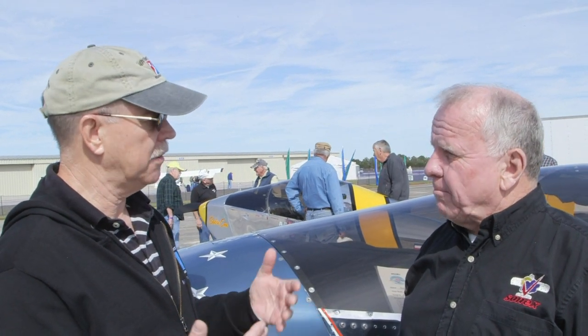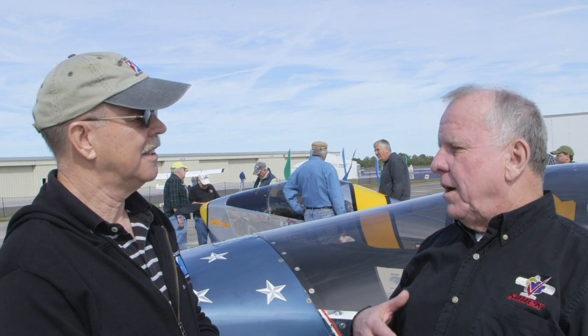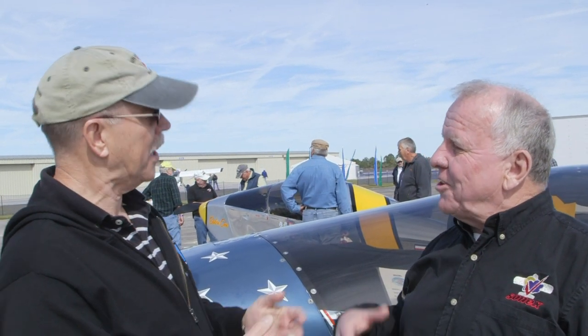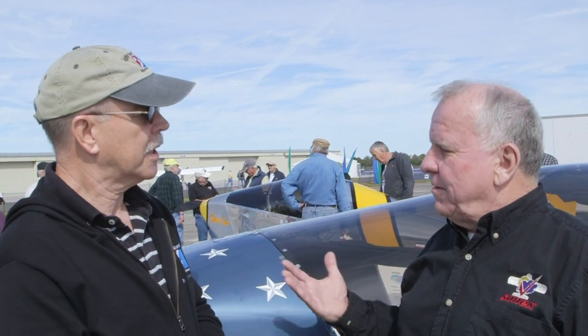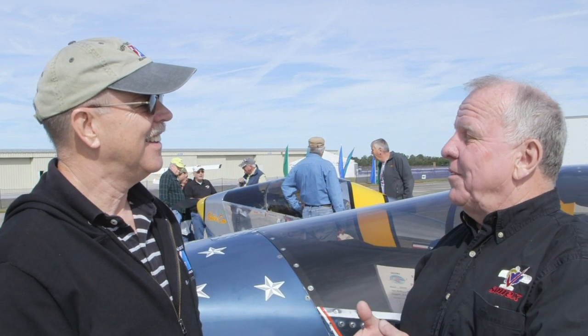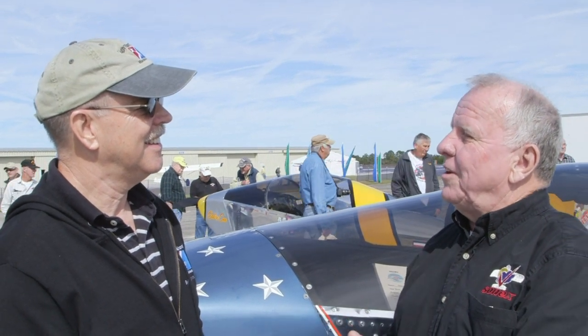The engine on it — what is it? It's a standard engine built by PBS in the Czech Republic, and its genesis was for APU units on MiGs. The Russian government funded all the development, and then when the Czech Republic broke off from the Soviet Union, they continued to build it. They were very involved in not only this, but a lot of other projects.